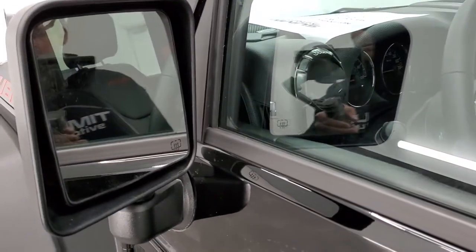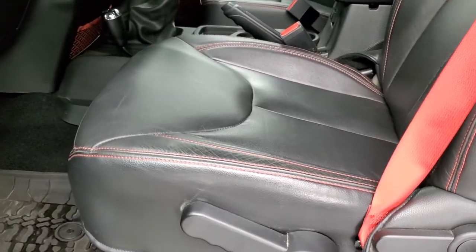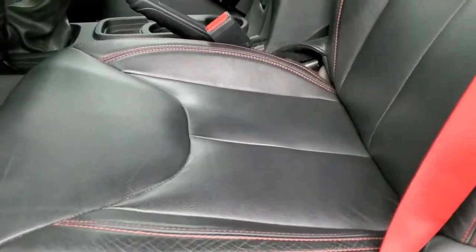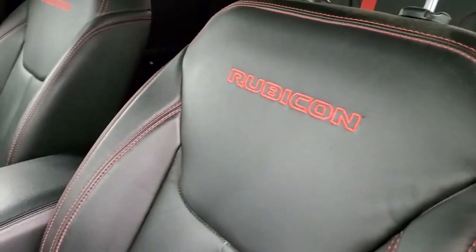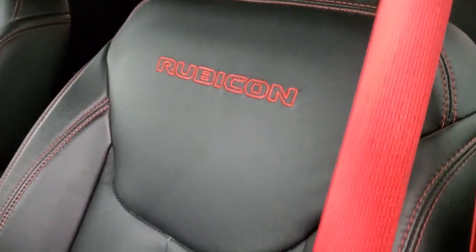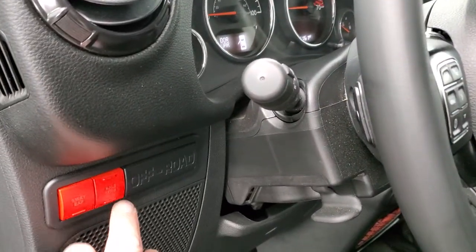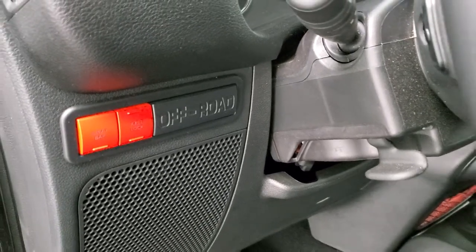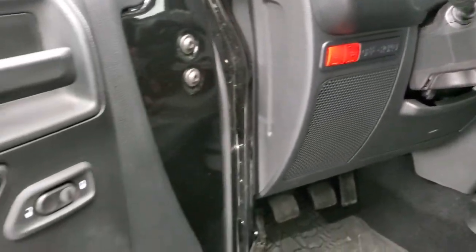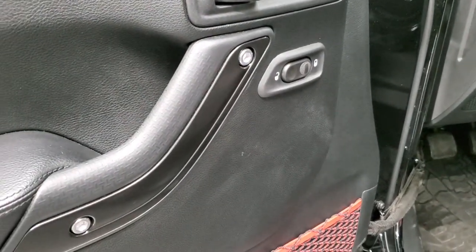You do get the heated power mirrors. Inside, the Rubicon package gives you the black leather interior with the red stitching. The Recon Package gives you the red seat belts, and you also get 'Rubicon' stitched into the backrest. Sway bar disconnect and axle lock are really what make a Rubicon a Rubicon — those buttons are in red with the Recon Package. You get the dark black door inserts as well as the locking doors.